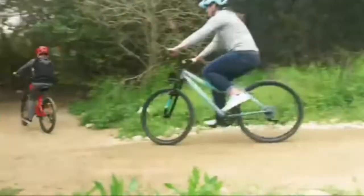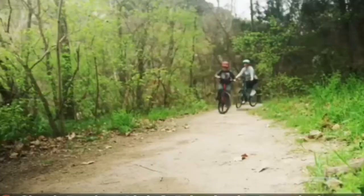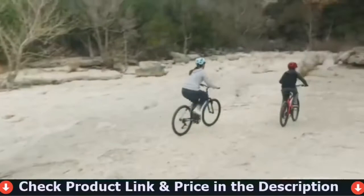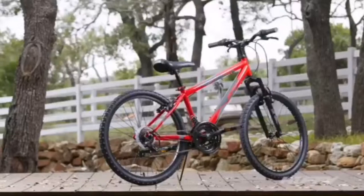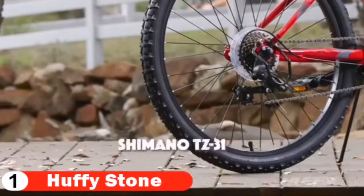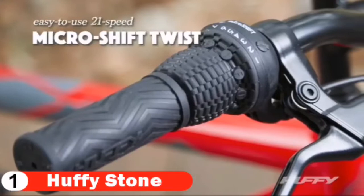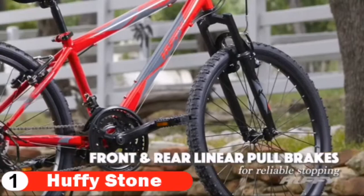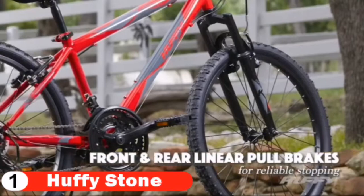Number one in our list is the Huffy Stone Mountain Bike. The Huffy Stone Mountain is equipped to deliver in looks and in performance. The striking look in red gloss, the 21 speeds, and the front suspension all add up to one hardtail mountain bike that's ready for action. This bike arrives 90% assembled with all the tools you need for fast, easy assembly — just follow the simple step-by-step instructions. This 24-inch model is ideal for ages 12 to 19 and a rider height of 58 to 70 inches, and an alloy quick-release enables easy seat height adjustment.